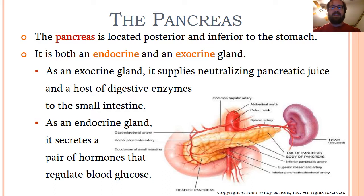As an endocrine gland, however, which is what we're interested in today, the pancreas secretes a pair of hormones that regulate blood glucose.